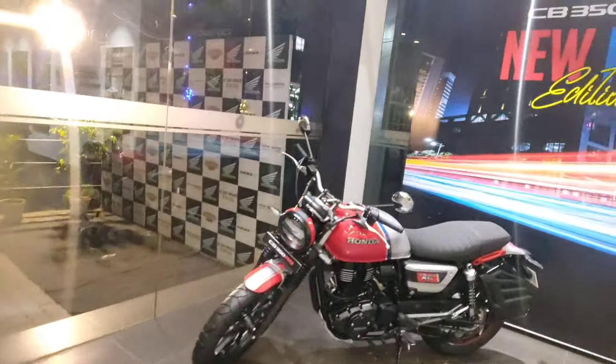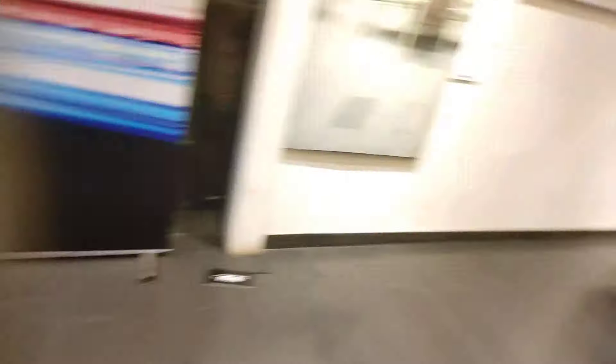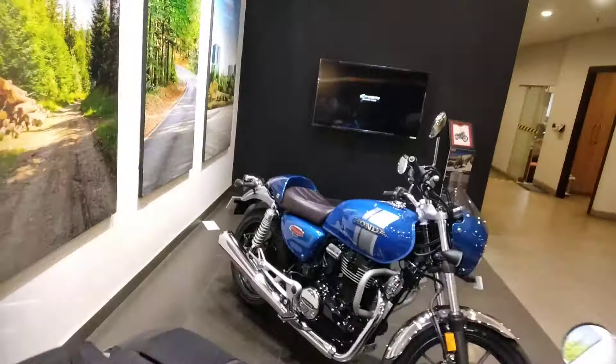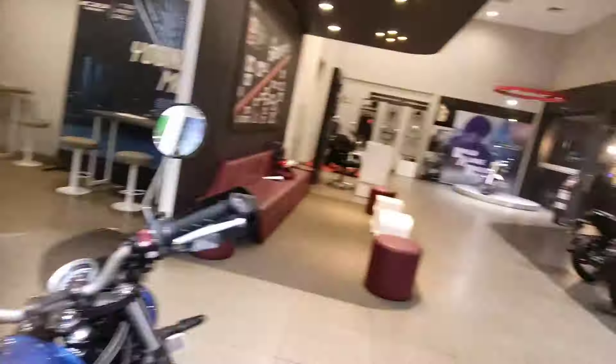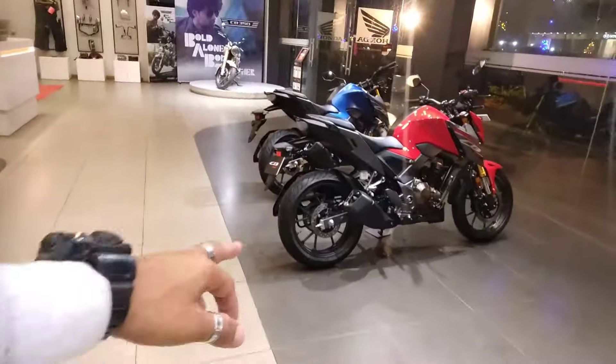This is Honda CB350 RS. It looks good. I have a bullet segment — a cruiser bike. It's the same color tour and it's Hynix. It looks like Honda is a premium bike, so I was able to go ahead and show you the camera.